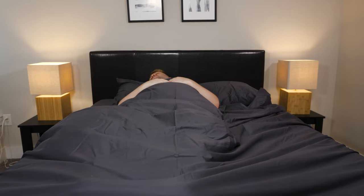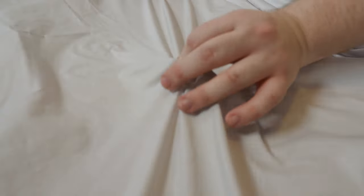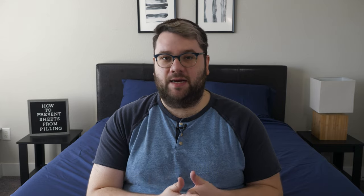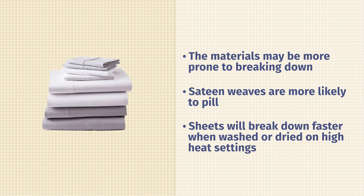In addition to that friction buildup and general wear and tear, sheets can pill for a few different reasons as well. The materials might not be very high quality and durable and are more prone to breaking down over a shorter period of time. The weave style can play a role too — percale weave sheets are much better at being pilling resistant than sateen weaves. Also, when you're washing your sheets, you may be exposing them to the wrong heat temperature. Sheets are going to break down much faster if you're using the higher or the highest heat setting either in the washing machine or the dryer.